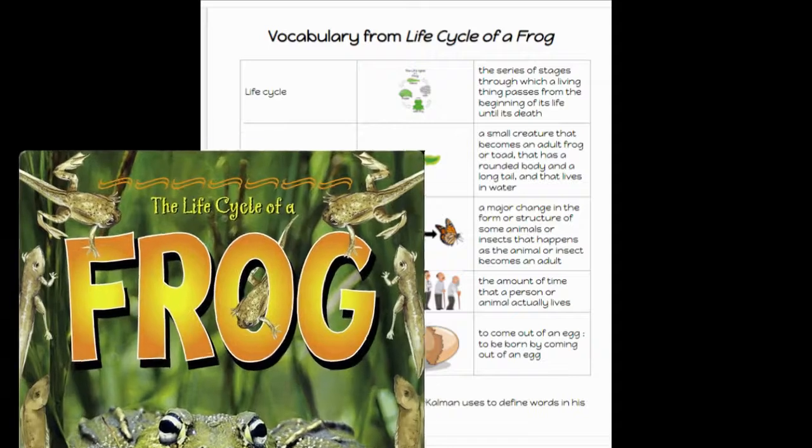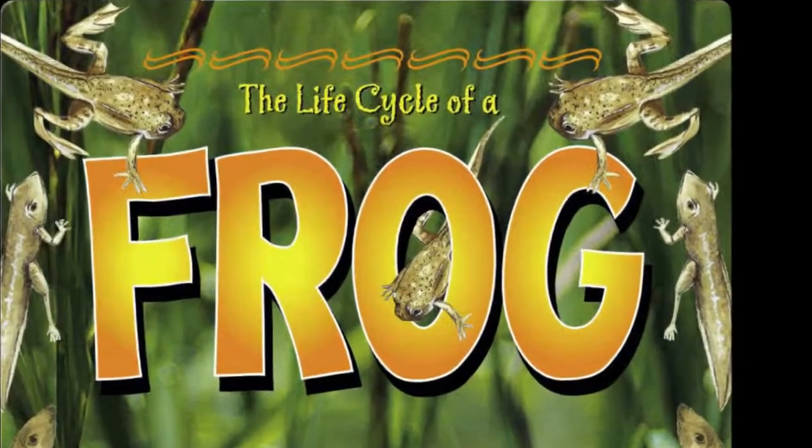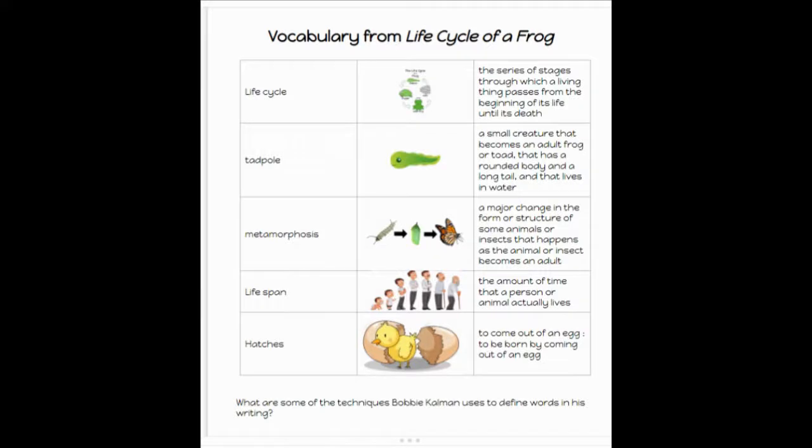Let's take a look at some vocabulary that we are going to see in this excerpt from Bobby Kalman's Life Cycle of a Frog. Life Cycle: the series of stages through which a living thing passes from the beginning of its life until its death.